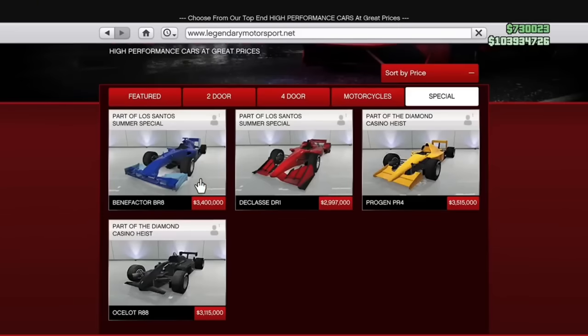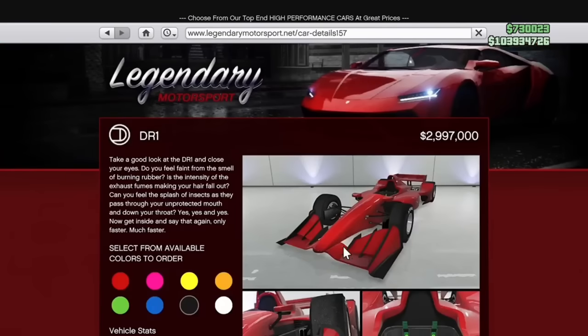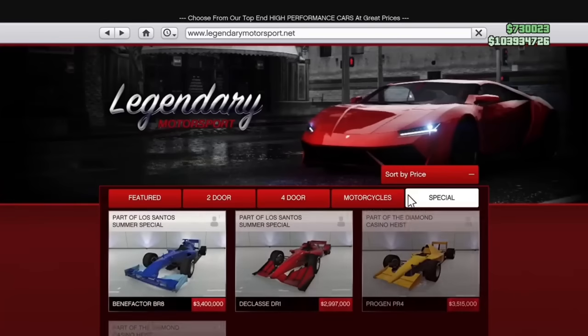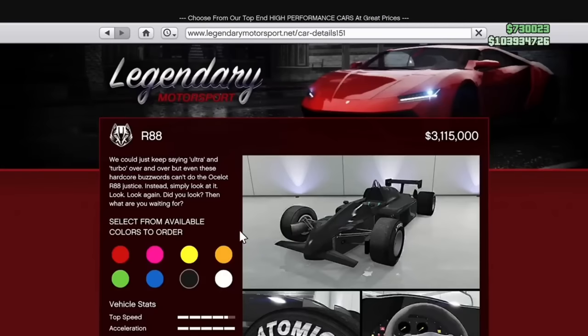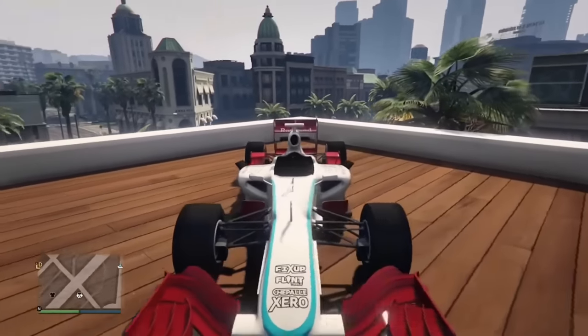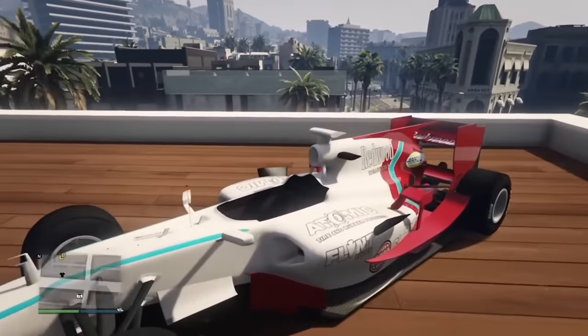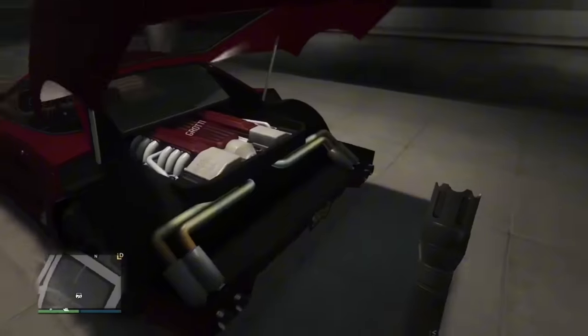We have many F1 cars in the game, two of which are older and two newer. The newer ones lack the halo, which is now famous for saving multiple lives during F1 crashes — it keeps you secure in the car. It's now mandated on all F1 cars, but GTA still has not caught up with the times.